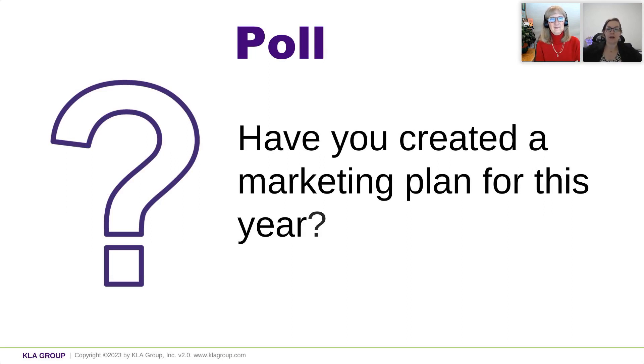Who out there has created a marketing plan? We've got a poll going. Let us know — have you already created your marketing plan? Is it in process? Have you not started it yet? Or maybe that's not part of your role.